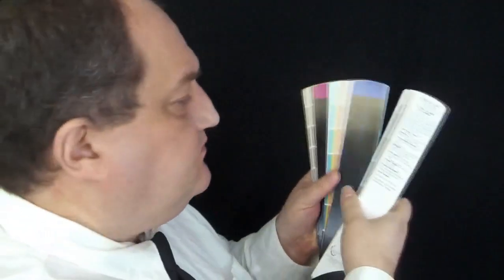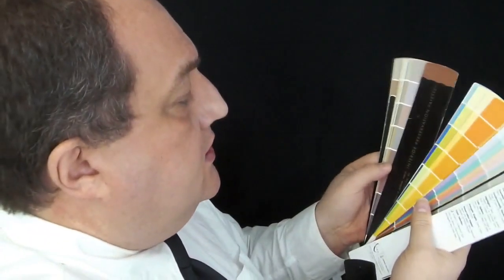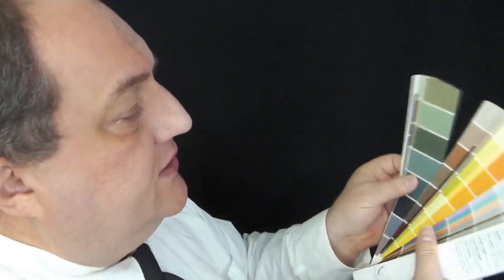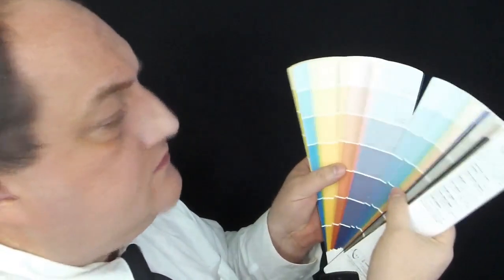It's very important when dealing with colors that we start with the right shade first. We have brights, we have the interior preservation palette — which is earth tones — and exterior earth tones. Then we have some of the more mundane colors, the color options. What is the base color that you'd like to start with today?